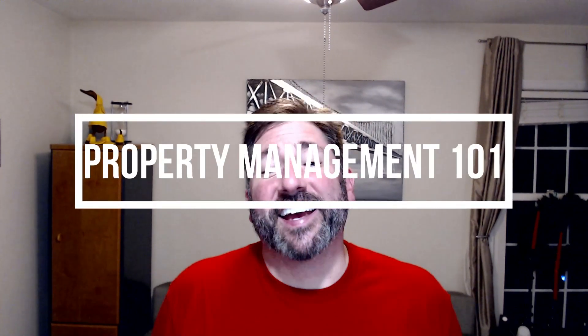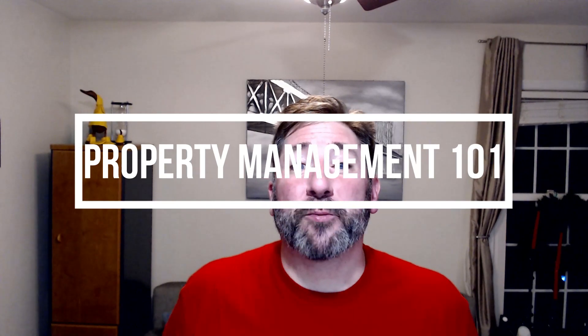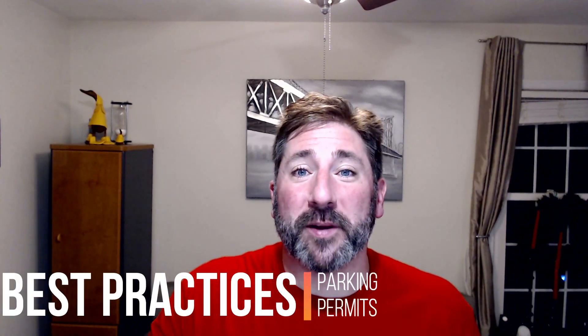Good morning, good afternoon, and good evening. This is Property Management 101, and today's video will be discussing best practices for handling your parking permits.